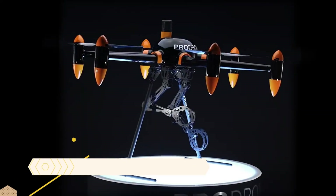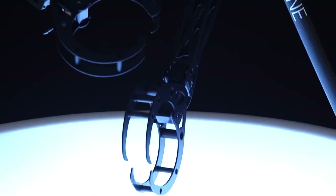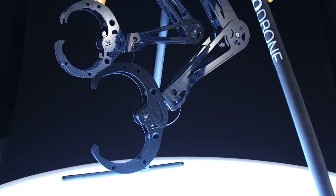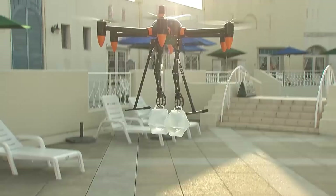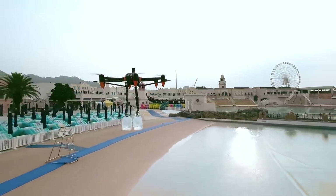ProDrone PD-6B dual-arm. A large format drone with two robotic arms, the ProDrone PD-6B dual-arm can carry out a variety of activities while in the air. The PD-6B-AW model upon which it is built can fly for up to 30 minutes and carry up to 20 kilograms of payload. With its 5-axis motion, the robotic arms are capable of lifting loads of up to 10 kilograms.